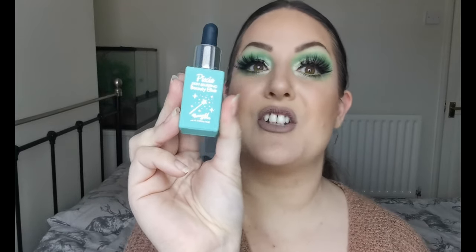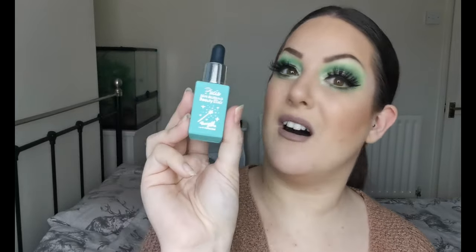Now we are on to makeup. I'm just going to do it in order from base to eyes. For primers, I actually have two favourites. The first one, which I've been using for a lot longer, is the Barry M Pixi Skin Blurring Beauty Elixir. I just find that my makeup sits really nicely on top of it — it feels soothing, it's a really nice primer. I really enjoy it, so that had to be in my favourites.